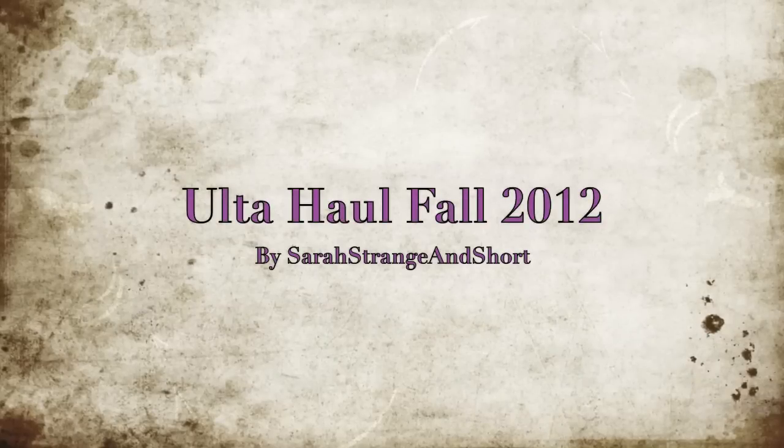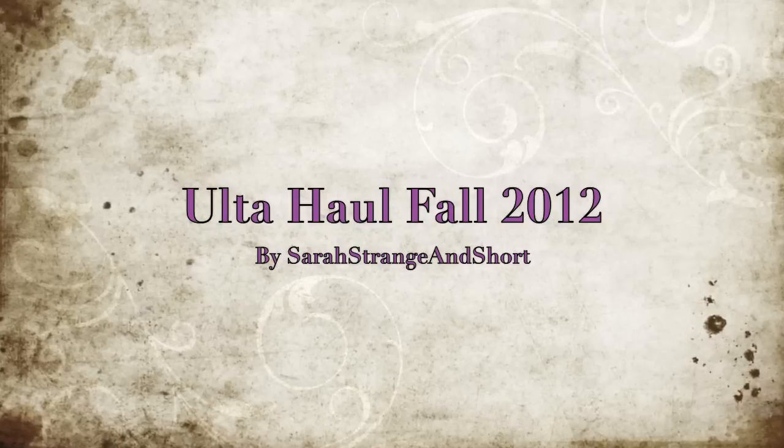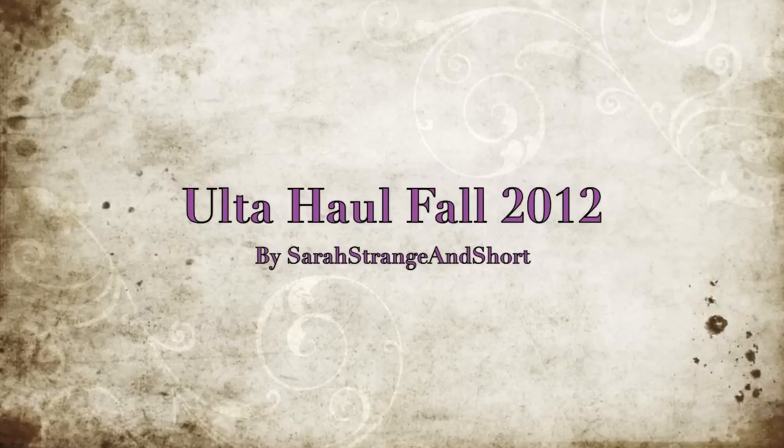What's your favorite makeup? Because I really can't pick one. Is that possible? I don't think it's possible. Hey guys, it's Sarah Strange and Short here and today I'm going to be doing my Ulta shopping haul, as I had promised in my Halloween video.